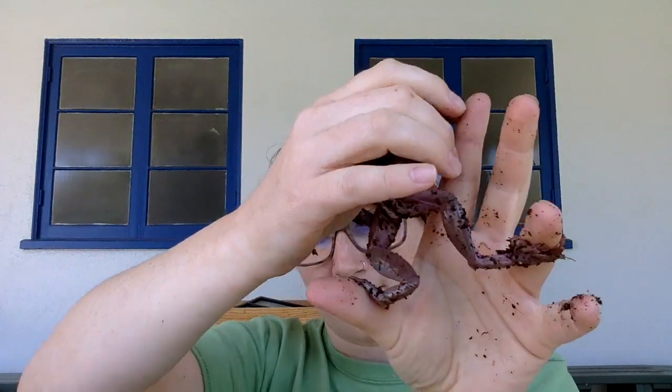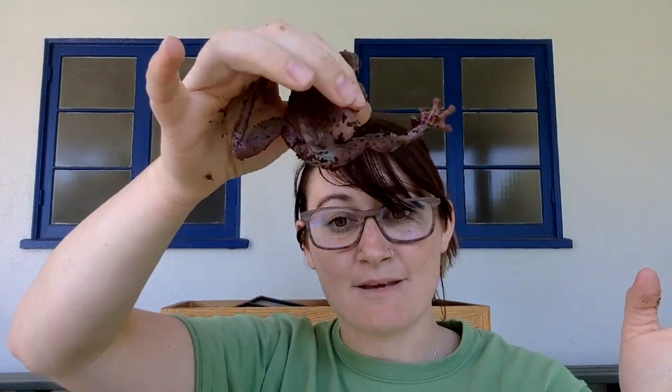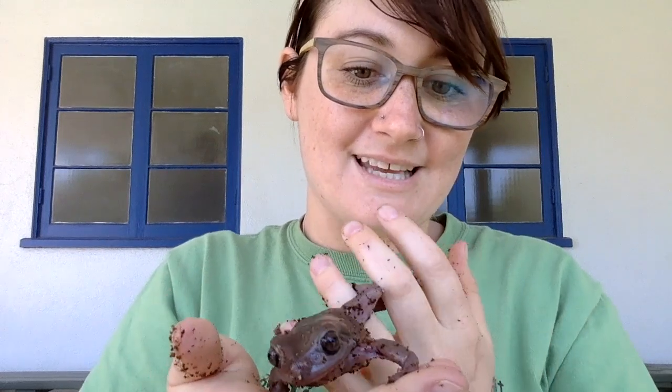If you look at his body shape, he's thin and kind of long — he has a long body. And then let's look at his legs. He's got really long legs, and those long legs are so he can leap and jump really far. Let's take a look at his toes. They have sticky pads on them, and those sticky pads are so that he can climb trees easily. That's a little bit about frogs and Mr. White.